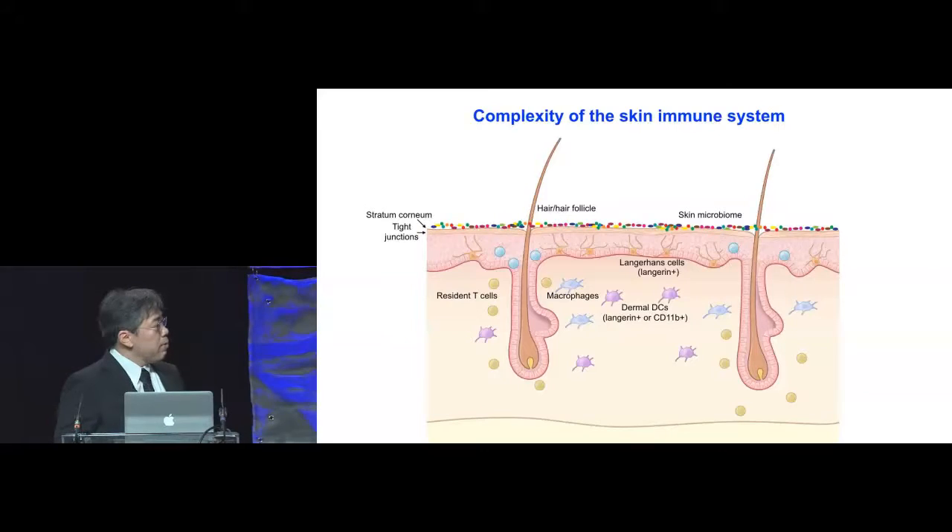If you think about the barrier of the skin, the stratum corneum is often thought of as the outermost barrier, but in human scalp and mammalian body, the hair shaft produced by the hair follicles provides the first line of defense.